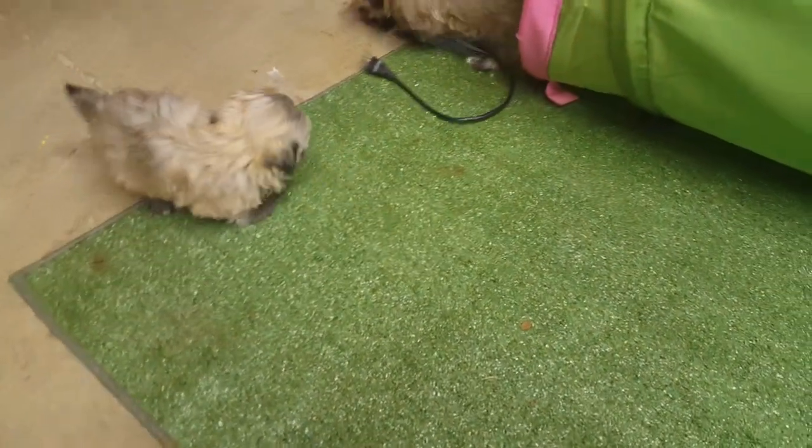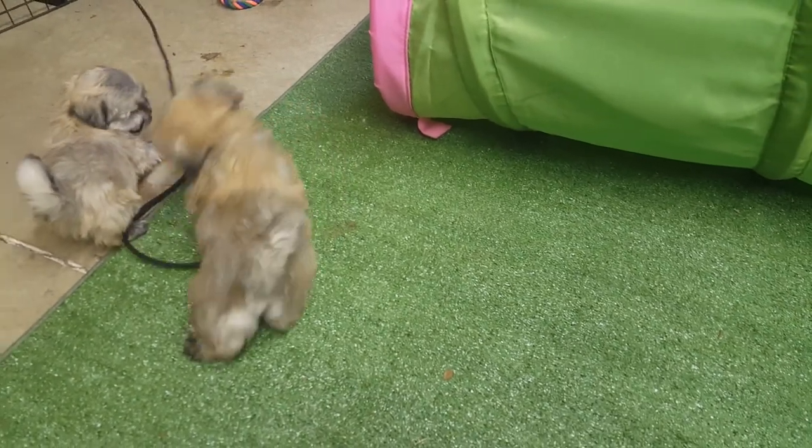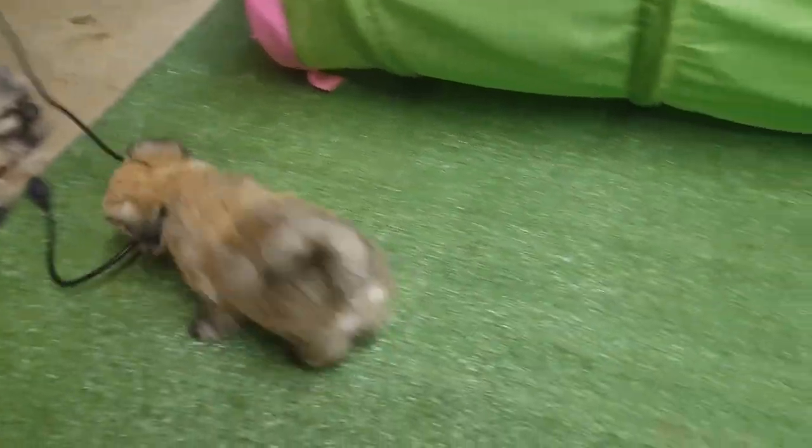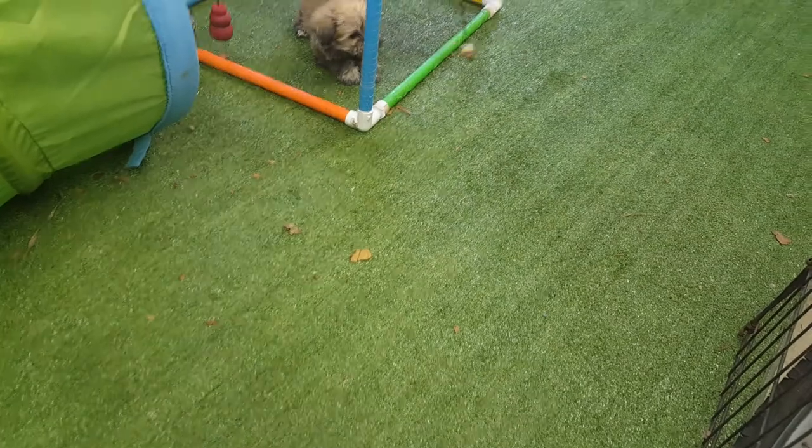Personality-wise, you can see that Lego's probably the most reserved out of this group as far as personality is concerned. Very laid back. He's also probably the smallest, which is part of the reason why we have a reserve on him right now. He may come available as he gets a little bit bigger.